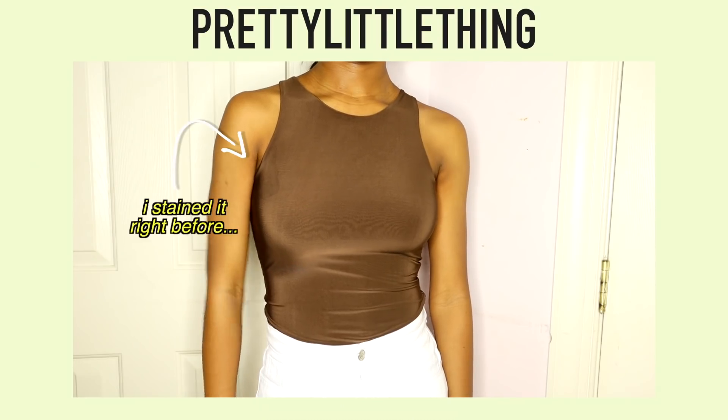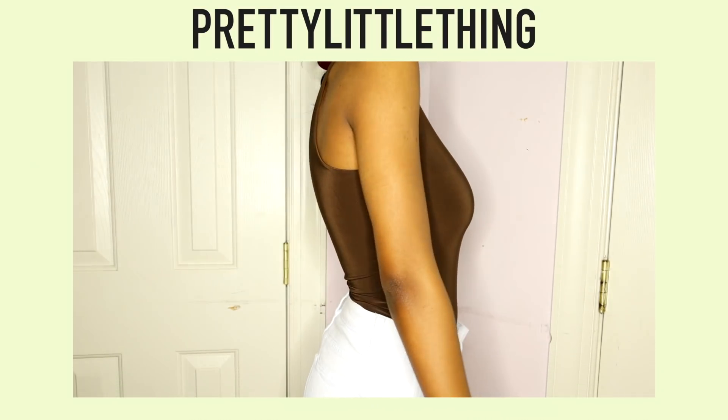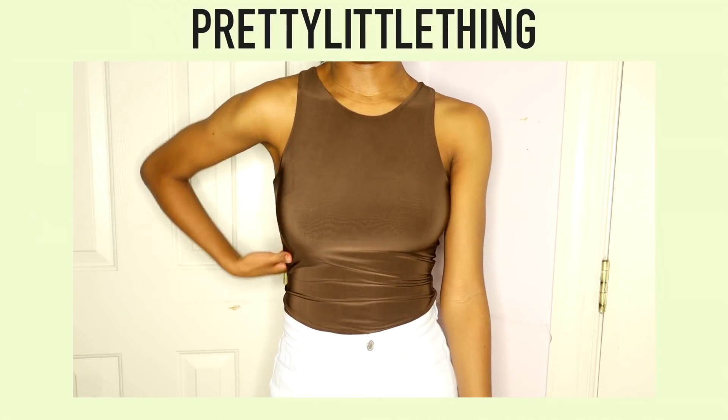This just goes to show you that you may hate a piece on its own, but if you know how to style it, then you're going to love it. This brown basic bodysuit from Pretty Little Thing is the next thing. It's very Kim Kardashian of me. It's a very spandex material, so you don't really need to wear a bra with this. And honestly, with a shirt like this, you can style it up or down. I absolutely love the color — it's a nice dark brown and it looks so good on my skin color.